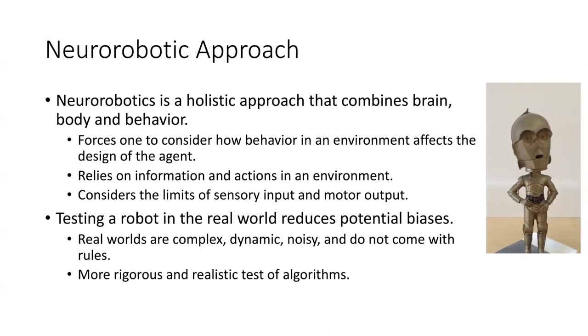When you test a robot in the real world, you reduce many of the potential biases. Real worlds are complex, they're dynamic, they're noisy, and they don't come with a set of rules. So it provides a more rigorous and realistic test of algorithms.